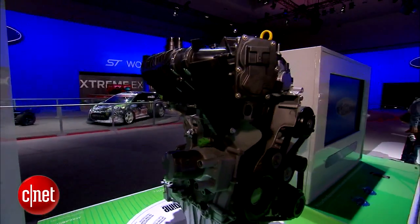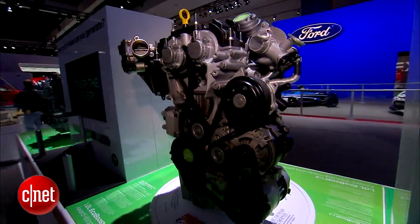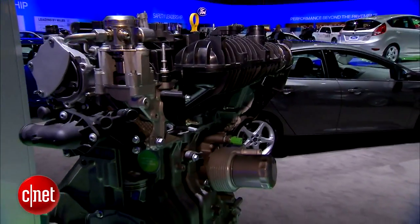And better MPG. Fewer cylinders always delivers that benefit. They don't have numbers yet, but let's assume this car can do pretty close to 40 average just based on the volumetric efficiency of this design. This kind of engine is also going to have a higher amount of torque because it's got that turbocharger.